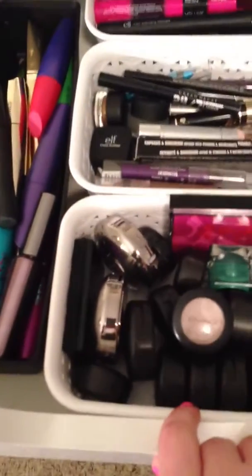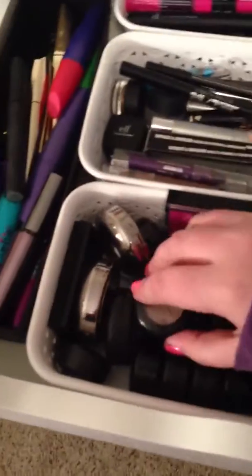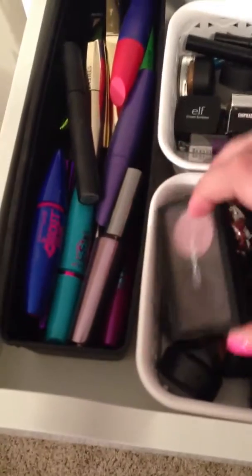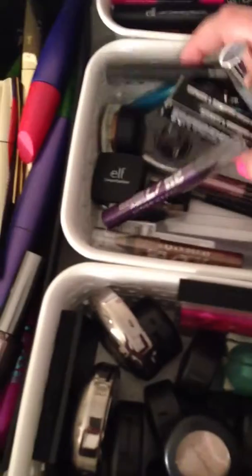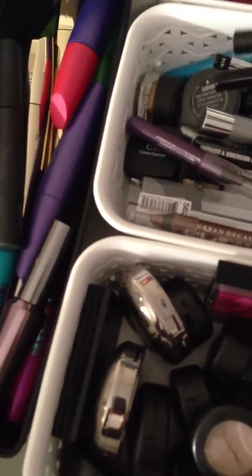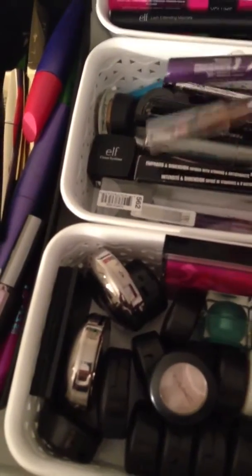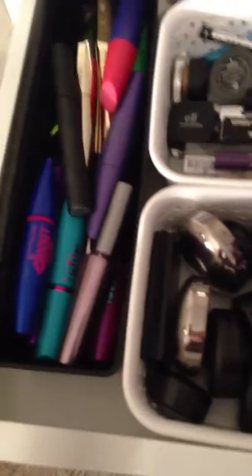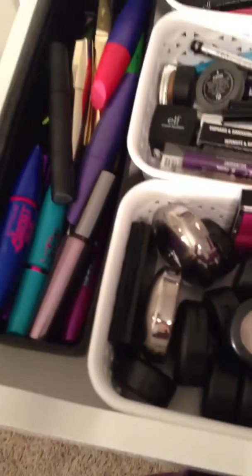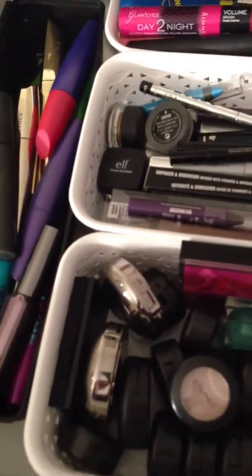Up here it's kind of more everyday stuff. I have my everyday eyeshadows — not ones I use all every day, just ones I reach for most often. I have Floof, mostly MAC, and other stuff I grab most often. Here I have eyeliners — my favorite is Perversion by Urban Decay. I have my sharpener, some 24-7 pencils, some MAC, Buxom. And then in the back, this container is all full of mascara — these are ones I don't use as much.